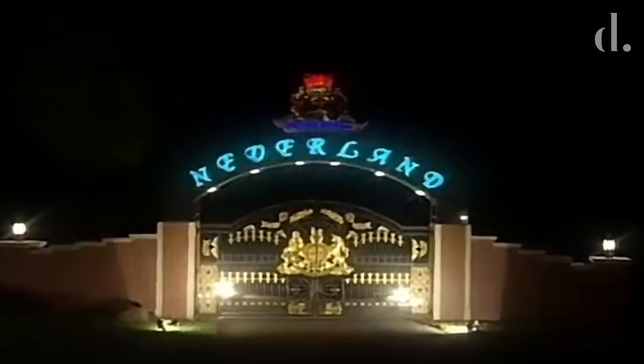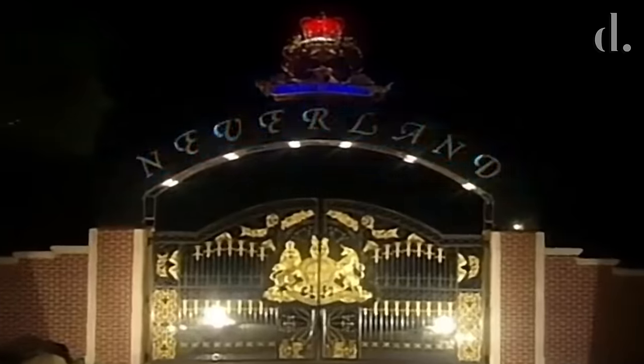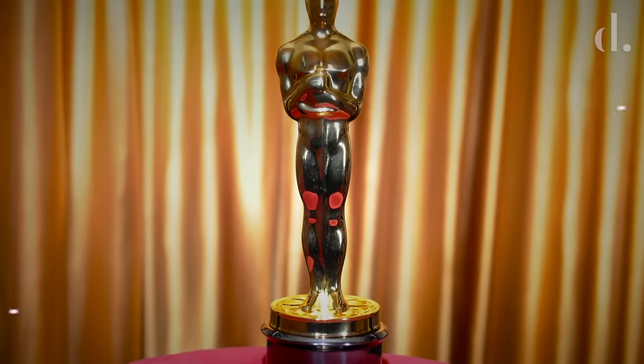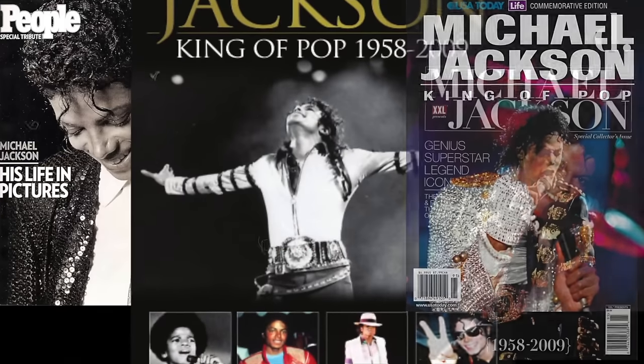What happened to the Oscar after that? It was assumed Michael Jackson kept the million-dollar Oscar at his Neverland estate or the Los Angeles home where he was living until he died. Unfortunately, the trophy was nowhere to be found, and it's believed a member of the Jackson family might have fled with the award, hidden it in a storage facility with other belongings, or it was stolen during the commotion when he passed away.